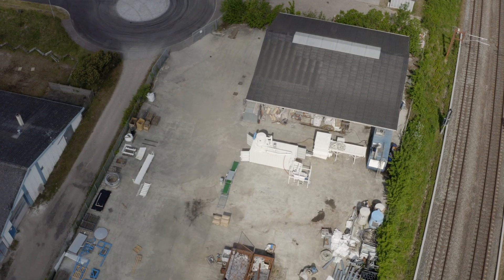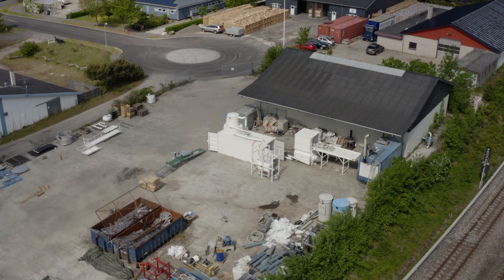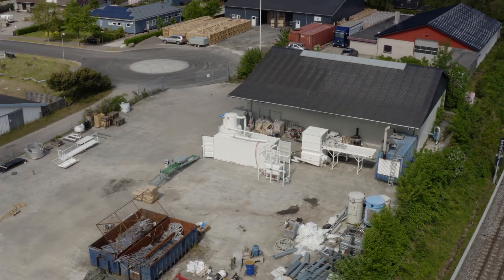We always, in the delivery of the plant, send our own people to set up the plant and train the staff who are going to operate it as well as service it. We will not leave before we are 100% sure that the clients have fully understood the functions of the plant, how to operate it, and how to service it.